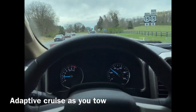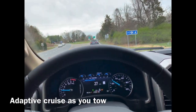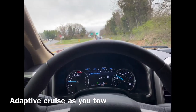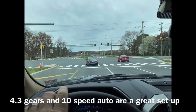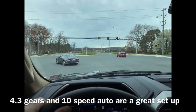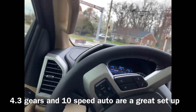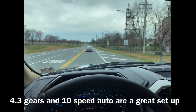Another nice feature on the truck is we've got adaptive cruise, so you can keep your foot off the gas and brake with the trailer hooked up. My assessment with the 7.3, 10-speed auto: it's a really nice setup because you really do have that low, good torque pull feel from this.